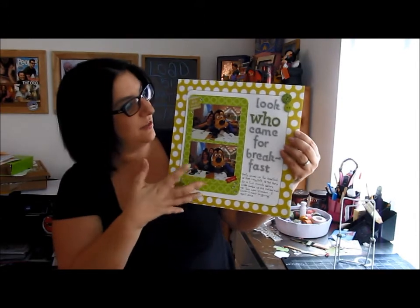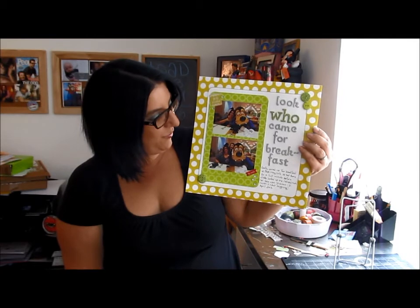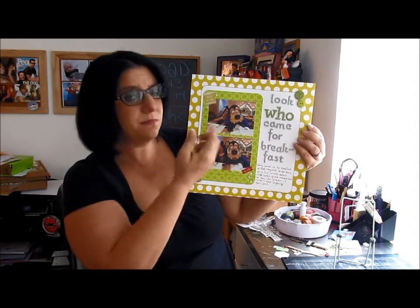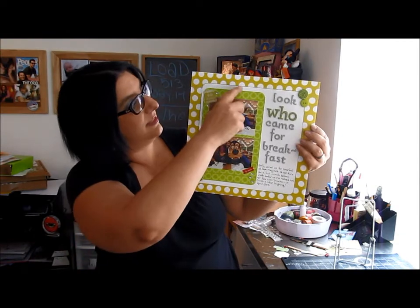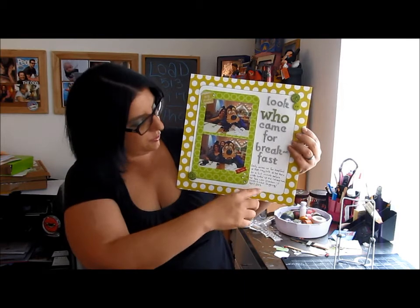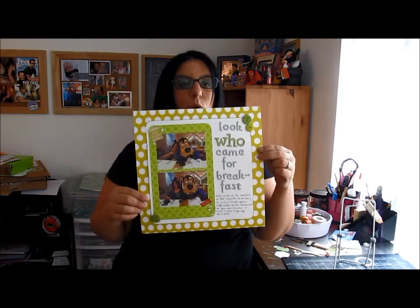I told that story very briefly here and just kept the colors and tone of the layout very fun, light, and cartoony. It's Goofy, and there's a certain playfulness about him, so I kept it very simple — a big title. I focused on the 'who' since that was our prompt. I inked some edges, added just a little bit of buttons and bling, and a couple of these cute little stickers that say 'oh so thrilled' and 'big smiles.' I thought it was simple but holds the story I wanted to tell.